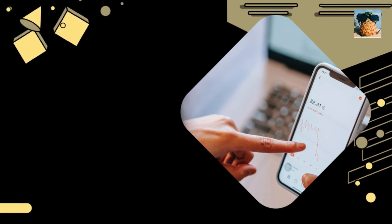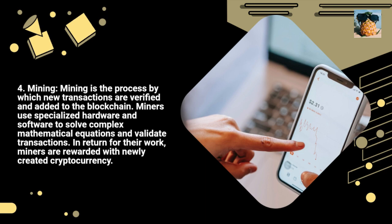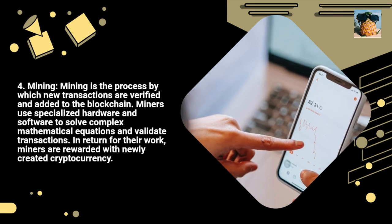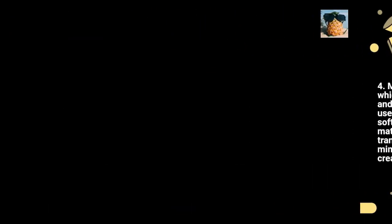4. Mining. Mining is the process by which new transactions are verified and added to the blockchain. Miners use specialized hardware and software to solve complex mathematical equations and validate transactions. In return for their work, miners are rewarded with newly created cryptocurrency.